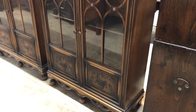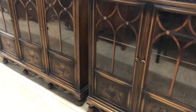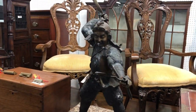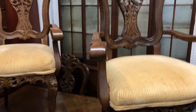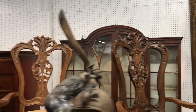Nice Berkey & Gay bookcases — two door and a three door, matching. Asian box, Asian warrior, believed to be bronze. Nice oak French refectory table, parquet top, all oak carved French chairs. Nice breakfront back there.